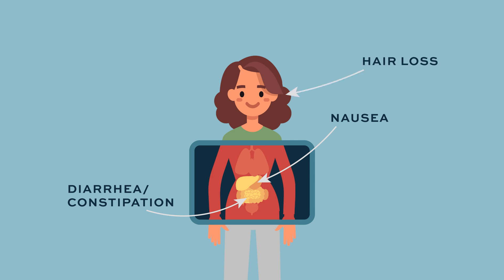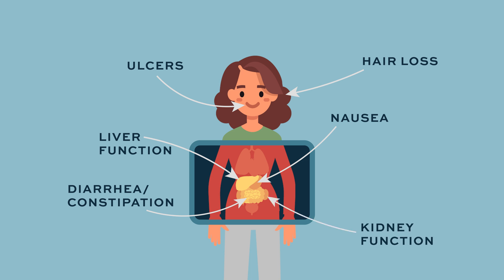People do lose their hair, so that's definitely one of the side effects. Some people can get ulcers in their mouth and throat, which can be pretty painful. It can also affect liver function and kidney function, so all of this needs to be monitored very closely.